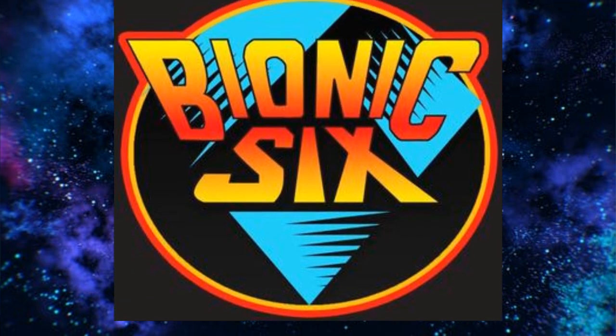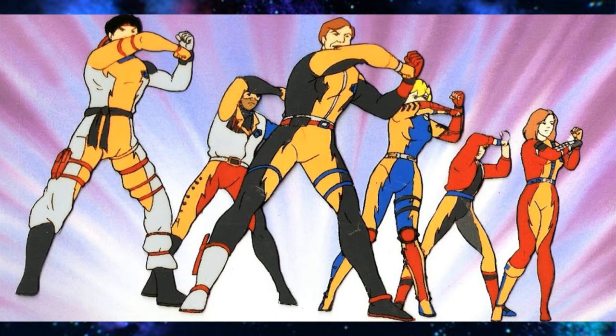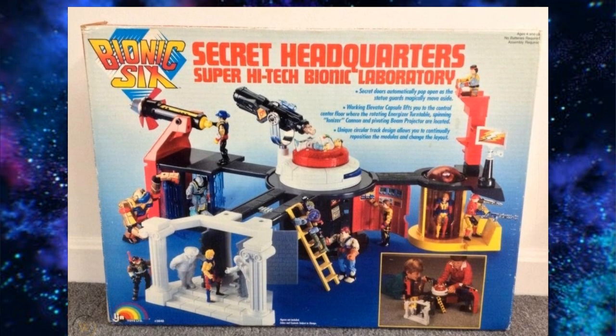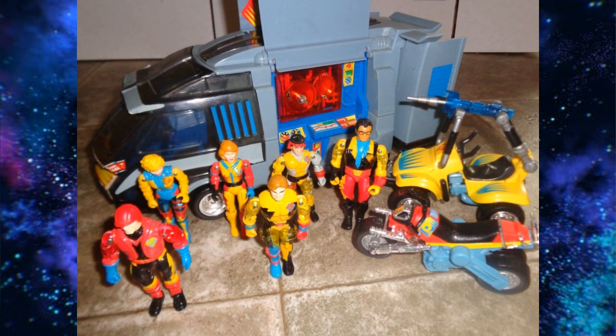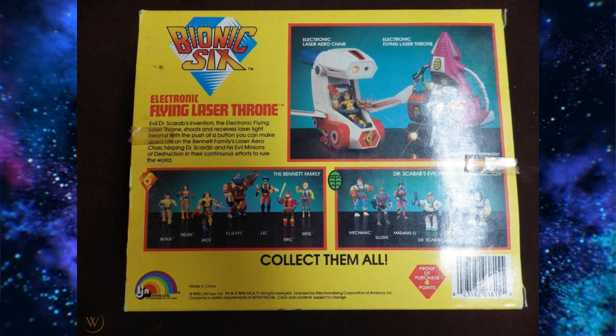Last on the list I have Bionic 6, based on a fun energetic show from the 80s. Bionic 6 is actually a pretty small toy line, consisting of 13 figures — if you count Fluffy as just a figure — and a playset called the Secret Headquarters, which is really hard to find these days for some reason. There are also five vehicles included in this toy line. This Bionic 6 toy line is a small, fun toy line to collect, but as with many of these toy lines, it gets harder and harder to track them down every year that goes by.